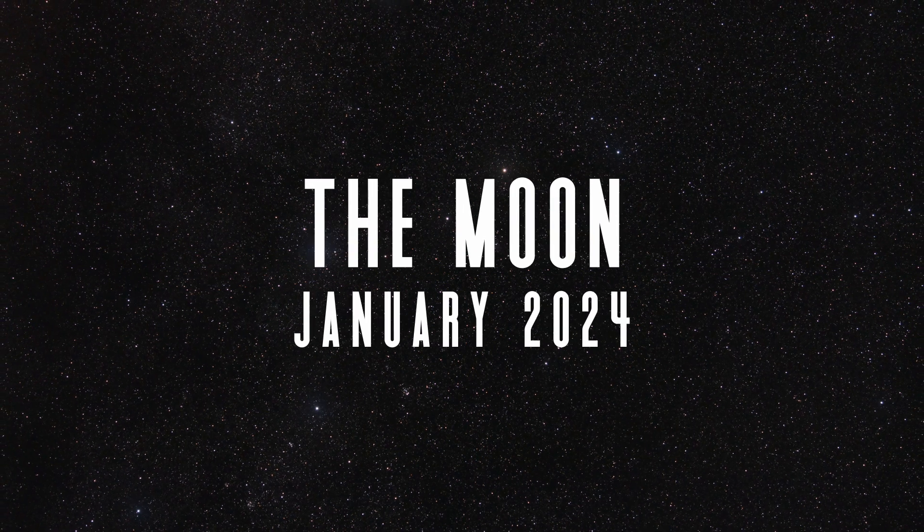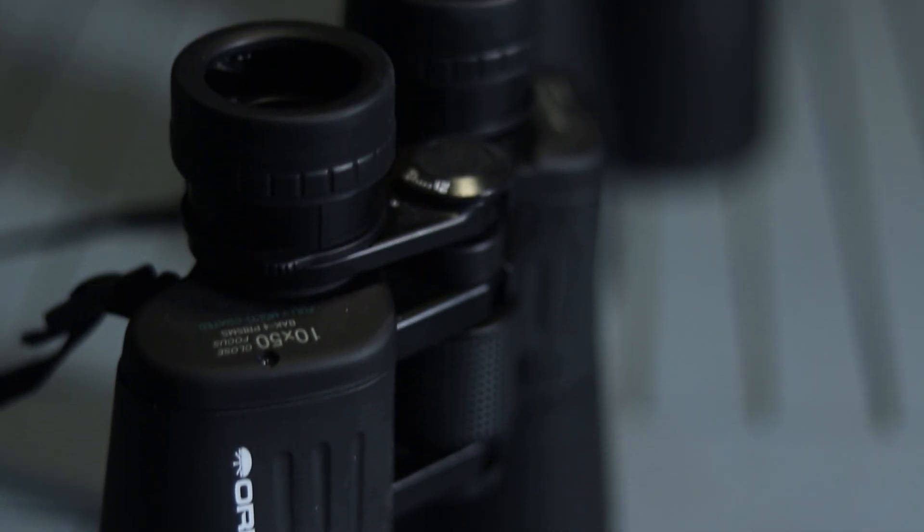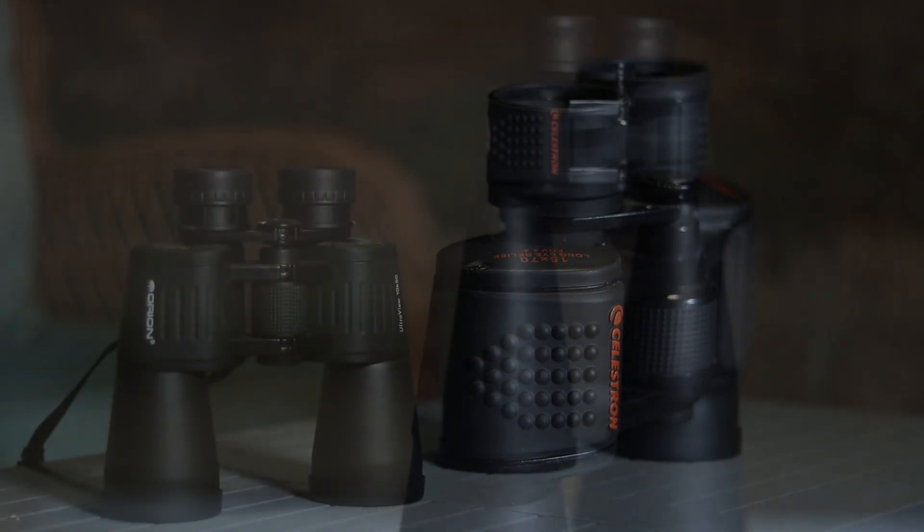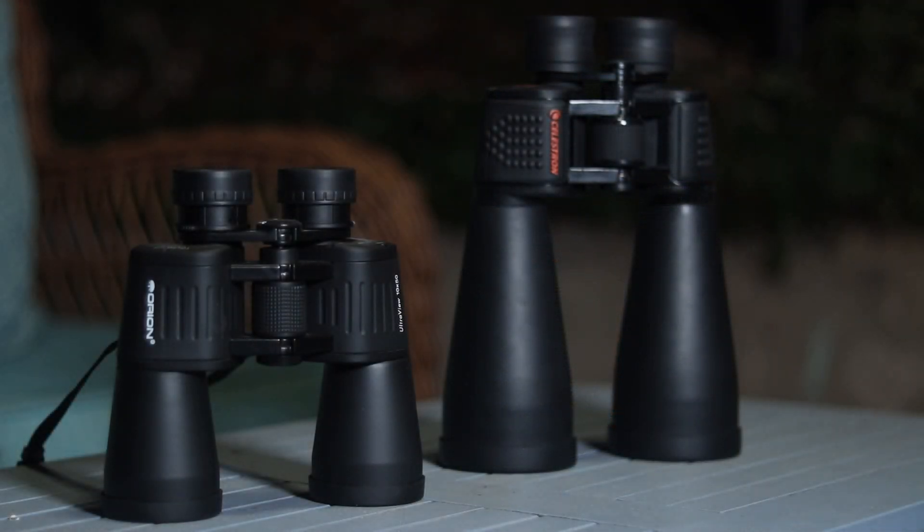Unless you're hunting down deep sky objects or doing astrophotography, everyone loves when the moon is out. It's at this point in our monthly guide that owning some equipment will start to enhance your views of the night sky. A nice pair of 10x50 or 15x70 binoculars can really begin to reveal some fine lunar details on the surface of the moon that your eye just can't pick up.